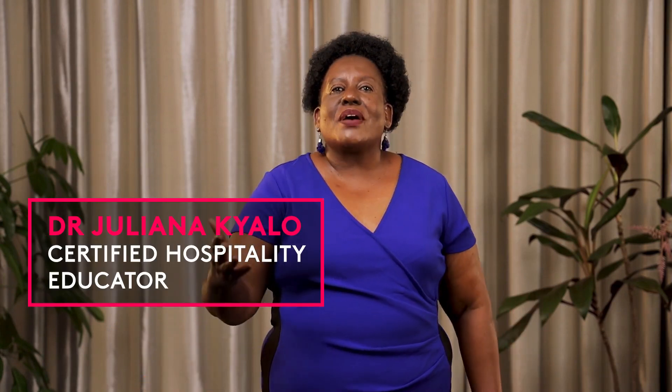Hi, my name is Juliana Chalo and this is my course, Laundry Operations.